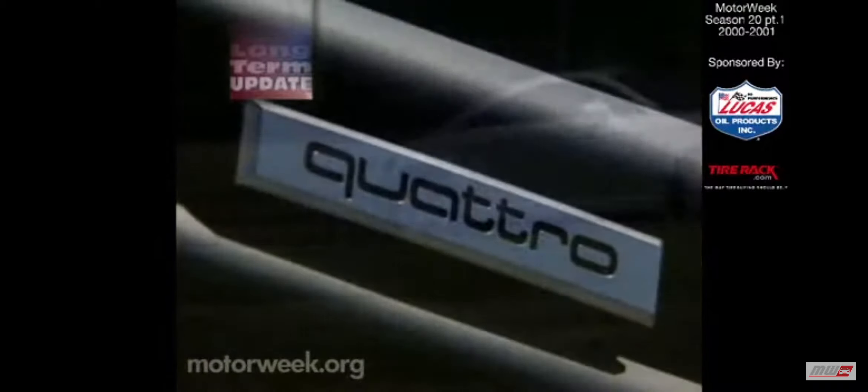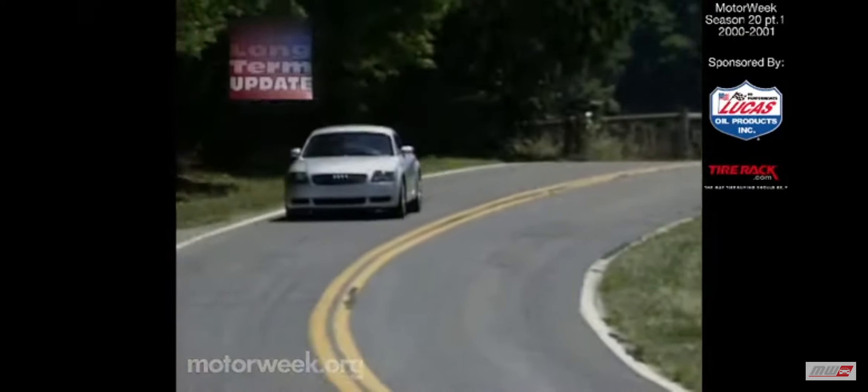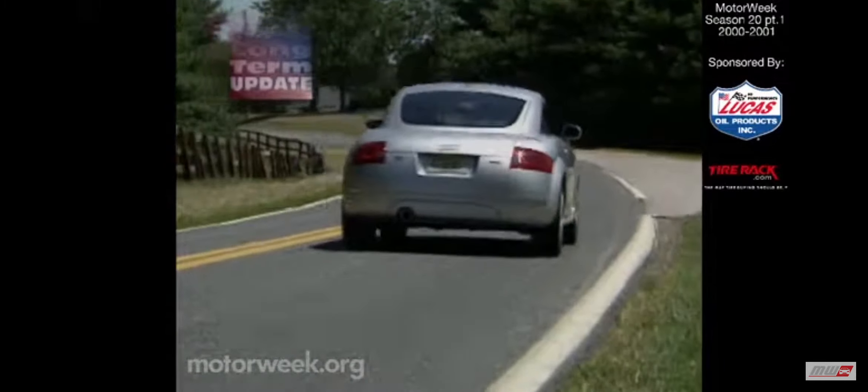Our test TT has Audi's trendsetting Quattro all-wheel drive system. Full throttle starts, even on wet fall roads, didn't cause the TT's wheels to slip.